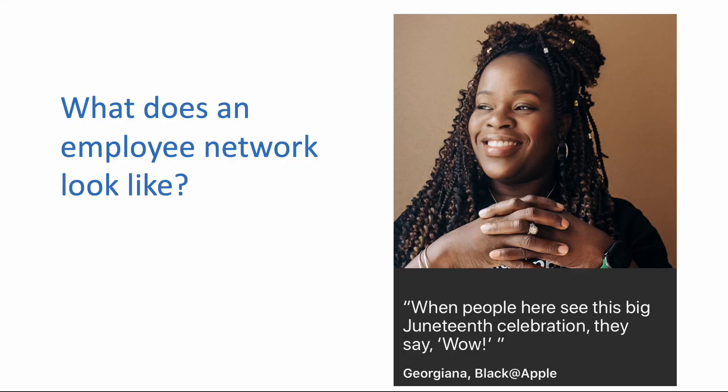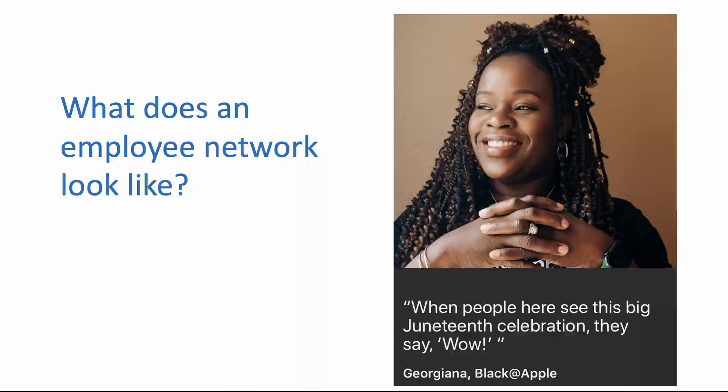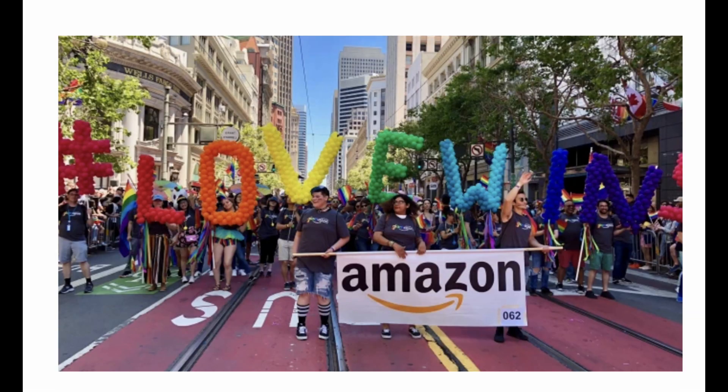Also known as ERGs or Employee Resource Groups, employee networks are voluntary employee-led groups. They're usually led and participated in by employees who share a particular identity or characteristic, or sets of identities or characteristics. They provide a safe space for employees to share their experiences, give each other mutual support, and they often include aspiring allies who want to understand the barriers to inclusion and be part of breaking them down.